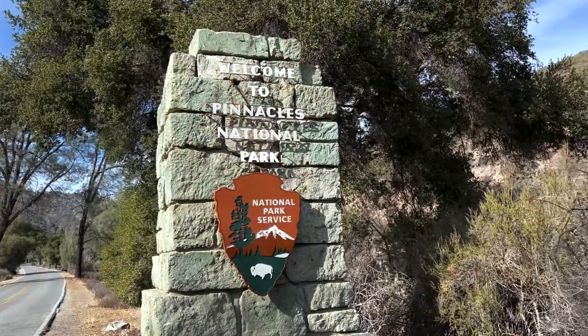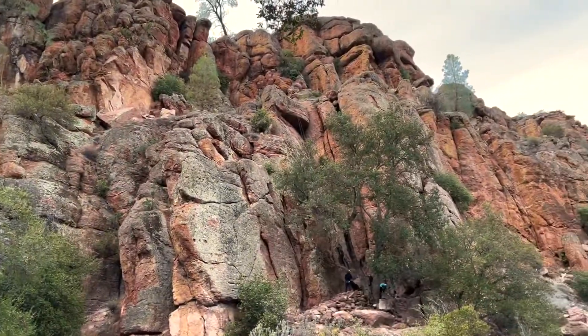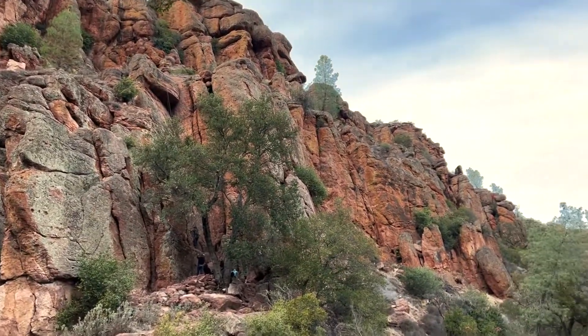Hey science lovers, it's Becky with LabRat Academy and I am at Pinnacles National Park in California where we have the San Andreas Fault causing these mountains to separate into two different locations.